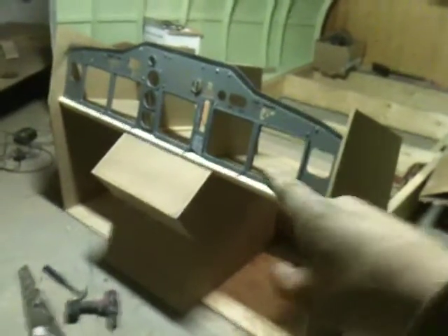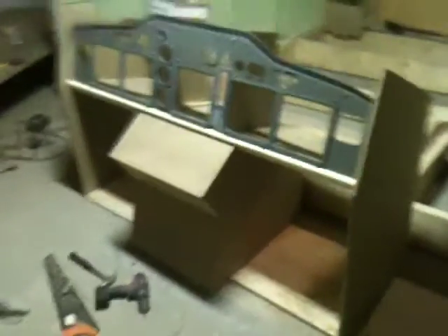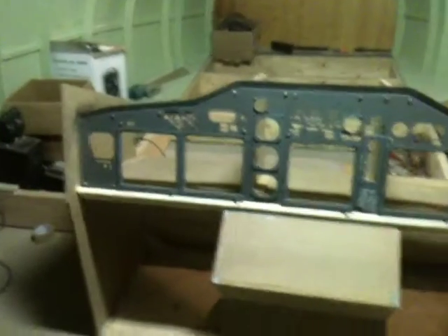Hello everybody, welcome back to the Norwegian 737 project. I got a few things done today — a good solid four or five hours of work and I finished off a lot of stuff.